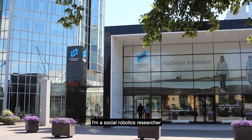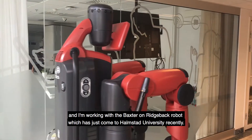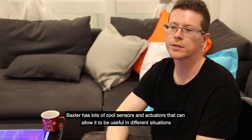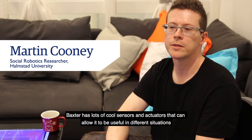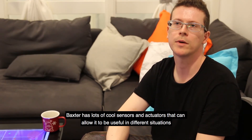I'm a social robotics researcher and I'm working with the Baxter on Ridgeback robot, which has just come to Halmstad University recently. Baxter has lots of cool sensors and actuators that can allow it to be useful in different situations.